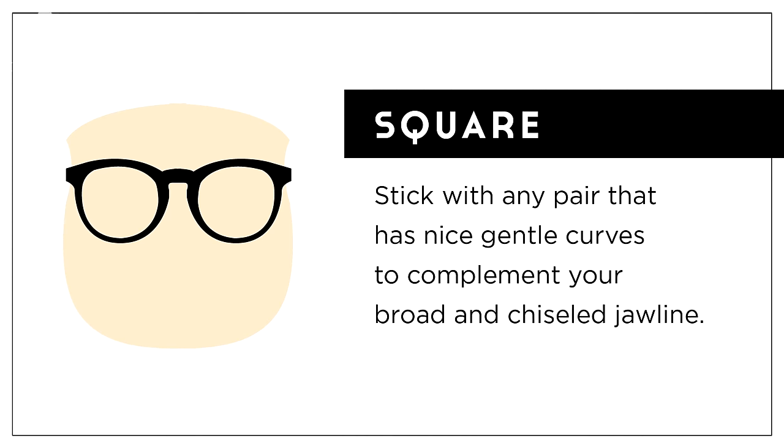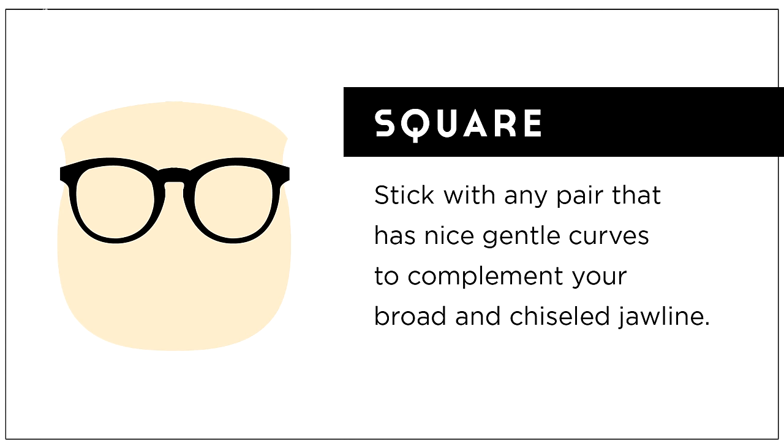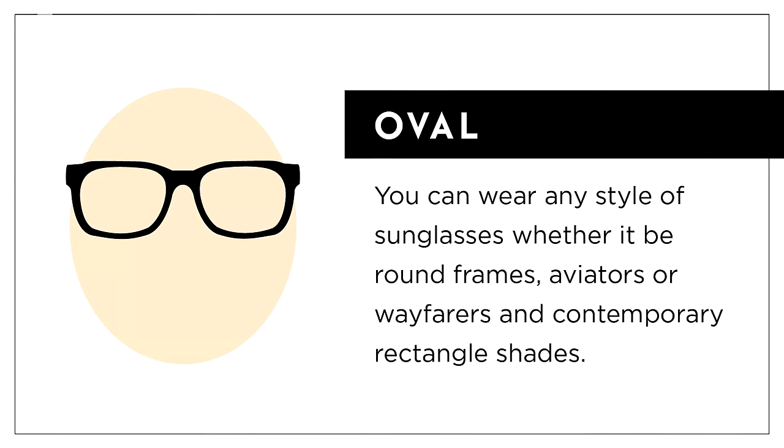Next we'll talk about square faces. As you might well imagine, these are pretty much as long as they are wide, and the edges of your face are probably going to be mostly straight up and down or straight across. In particular, at the jawline, you're probably going to notice concise sharp corners rather than a more rounded gradual edge. Since you have a distinctive and chiseled face with bold features, you're going to want rounder frames that soften the appearance overall. You should opt for a circular or generally rounded shape, possibly with some frames that have some variation in thickness at different points around the rim.